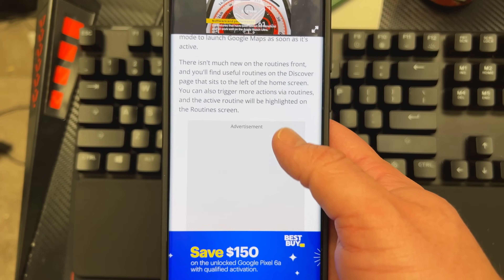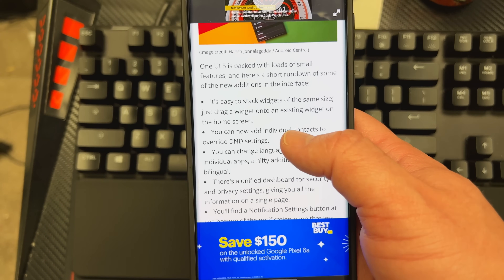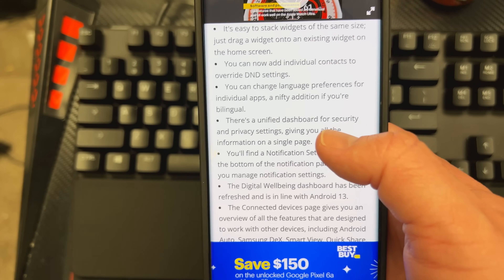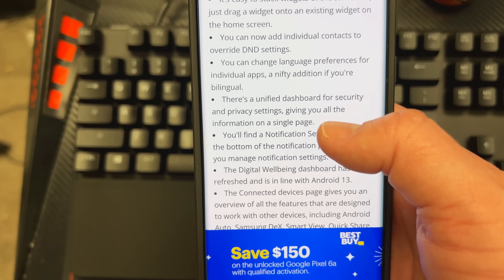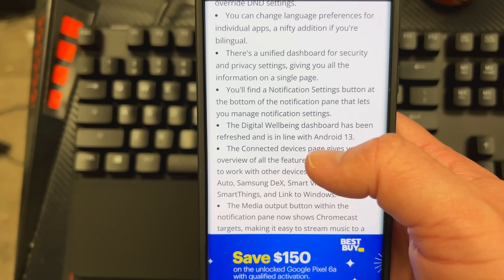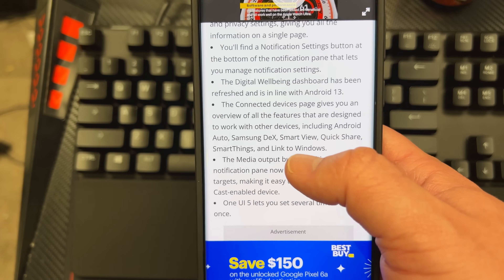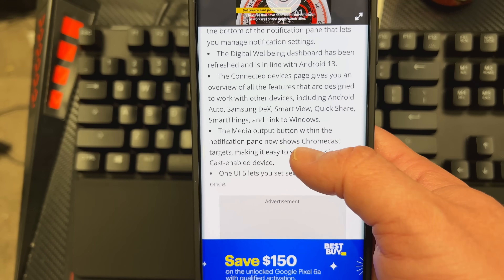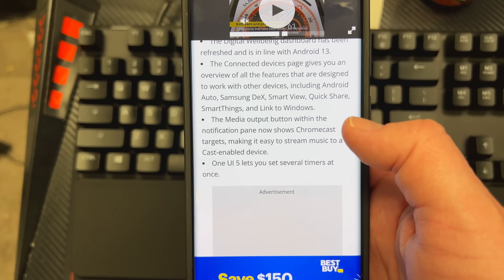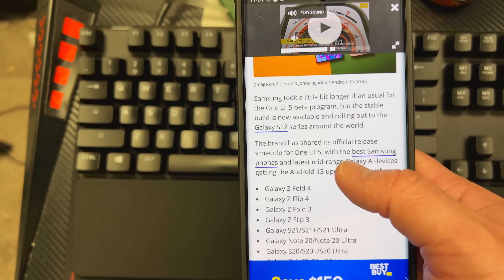Some other stuff they added: it's easy to stack widgets of the same size — just drag a widget onto an existing widget on the home screen. You can now add individual contacts to Do Not Disturb settings. You can change language preferences for individual apps, which is a nifty addition if you're bilingual. There's a unified dashboard for security and privacy settings, a notification settings button at the bottom of the notification pane, and a refreshed Digital Wellbeing dashboard in line with Android 13. The Connected Devices page gives you an overview of features designed to work with other devices, and the media output button now shows Chromecast. And One UI 5 lets you set several timers at once — I'm really excited about that, I set timers all the time.